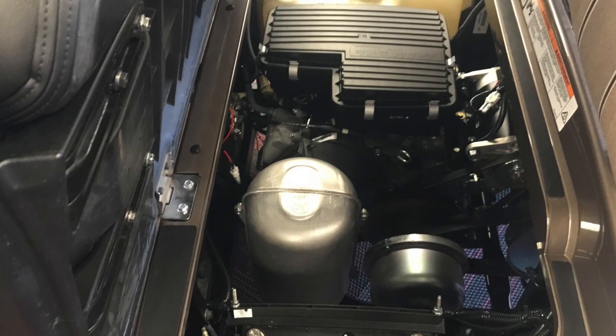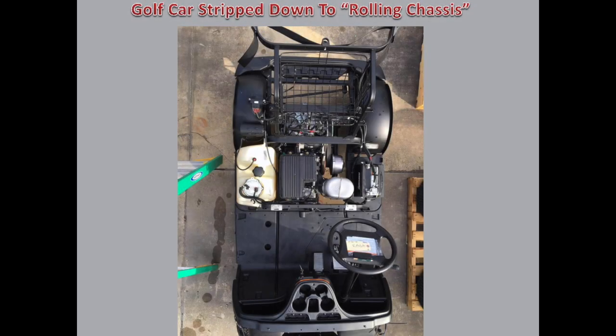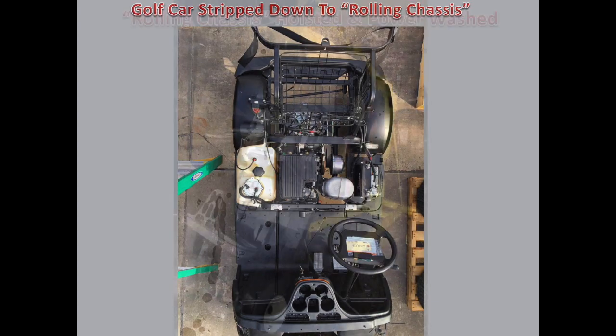Let's take a look at what The Villages Golf Cars does to separate us from the rest. We start by breaking down the cart to the rolling chassis. This gives us the best opportunity to examine everything with the golf cart, including the frame itself. We don't recondition every golf cart that passes through our warehouse — if it doesn't meet our strict standards, we will use it as a parts cart or sell it to a dealer just outside The Villages.